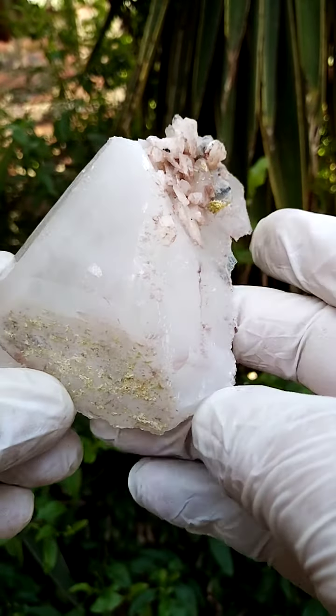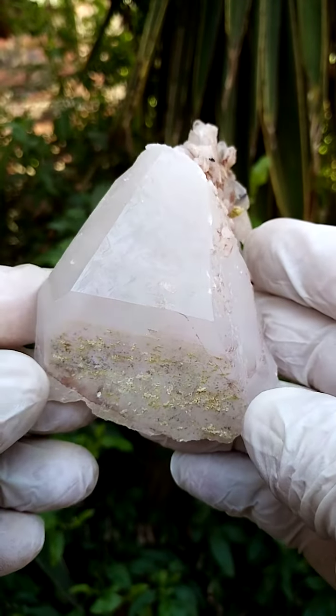Hand-sized floater formation of quartz from the Artenvilla mine, Messina, South Africa.